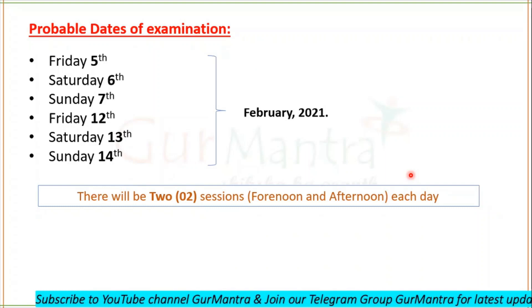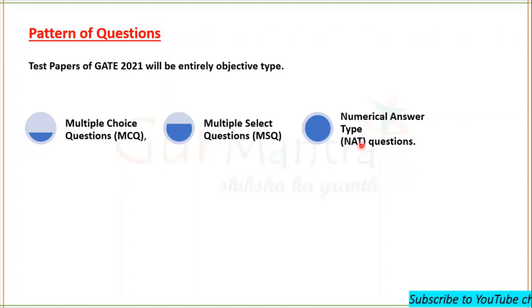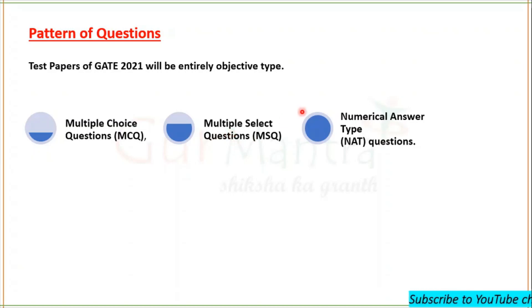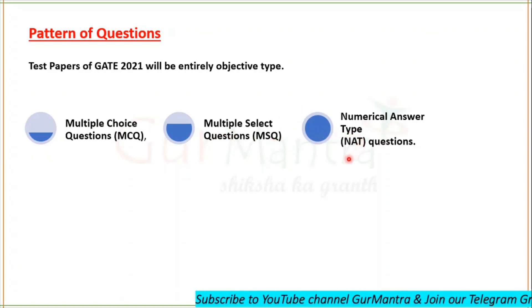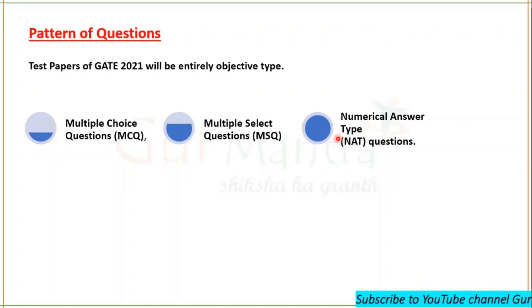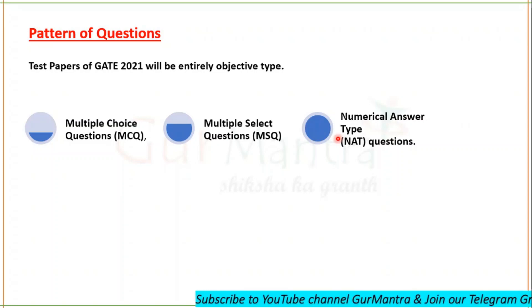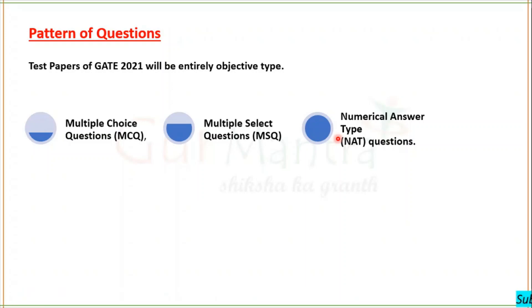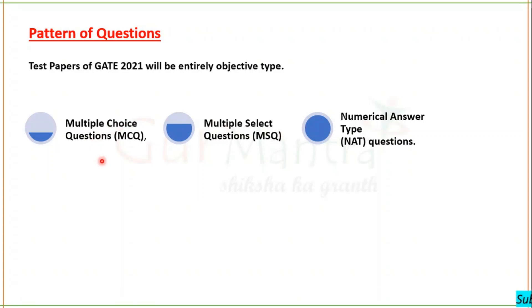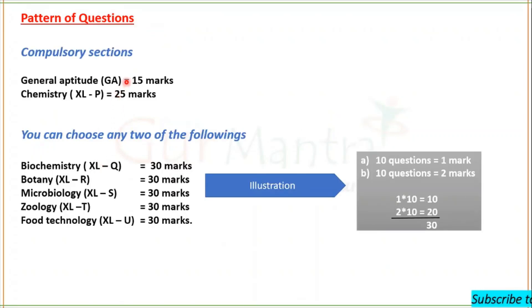The question pattern is entirely objective type: Multiple Choice Questions, Multiple Select Questions, and Numerical Answer Type questions. If you know the concept, attempt numerical answer type questions without hesitation because there is no negative marking for them. However, do not attempt multiple choice questions if you are unsure, as there is negative marking — one-third for one-mark questions and two-thirds for two-mark questions.